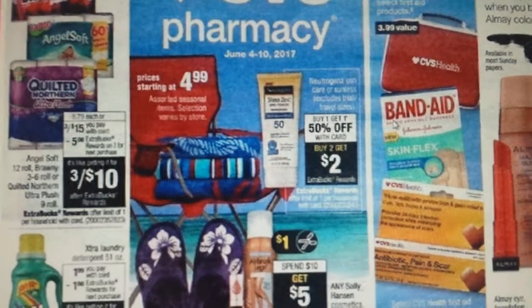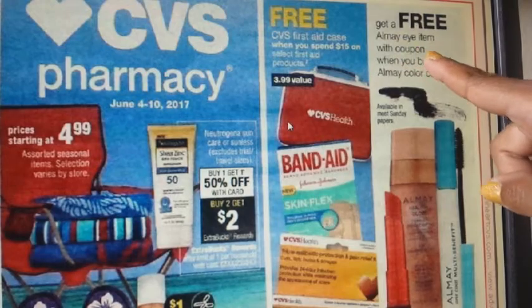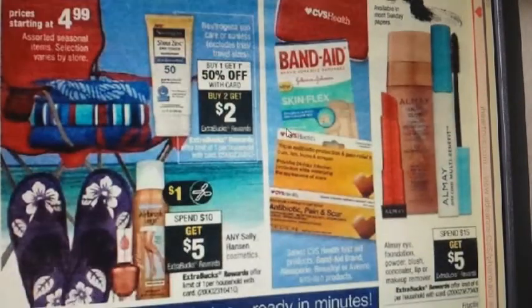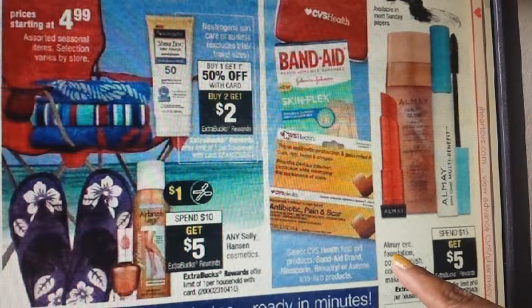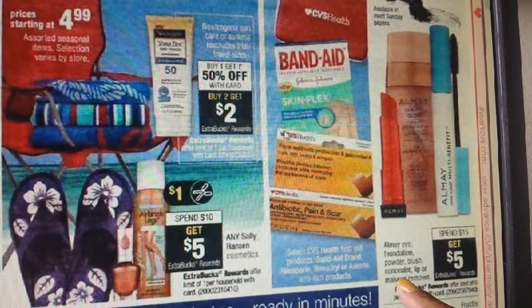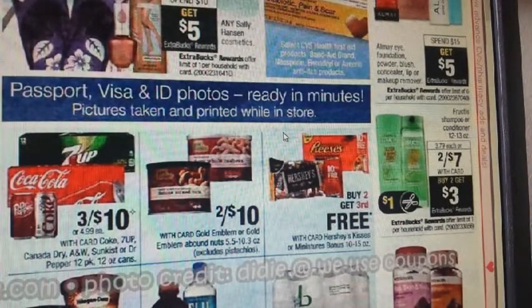On the other side, there's a deal where you get a free All May item with coupon when you buy any All May color cosmetics — though I didn't see that coupon on the database or CVS.com, so some regions may get it. There is another deal: for All May Eye, Foundation, Powder, Blush, Concealer, Lip, or Makeup Remover — spend $10, get a $5 ECB, and you can do that a limit of six times. In the past I milked that deal; my total was over $100 and I got it down to about $15. Let me know if you want a stockpile video.